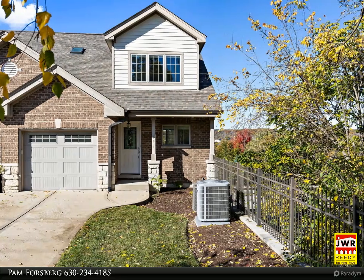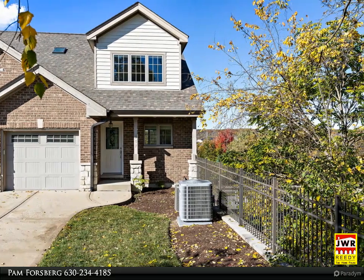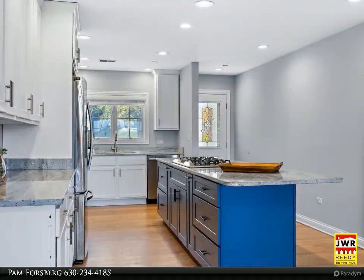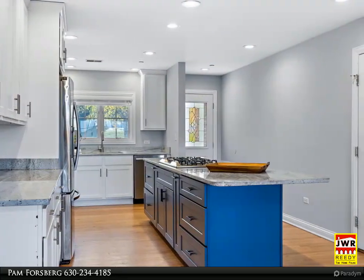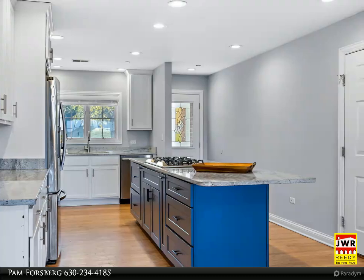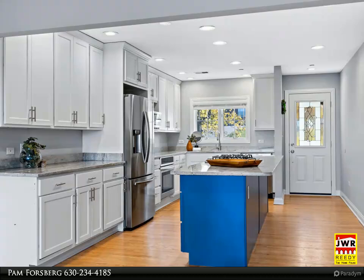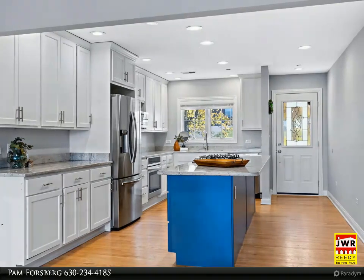Experience the majestic views and incredible community of the Des Plaines River Valley. This two-story townhome is situated in the vibrant heart of Lamont. With 2,900 square feet of living space, this home features three plus three bedrooms plus office and three full baths.